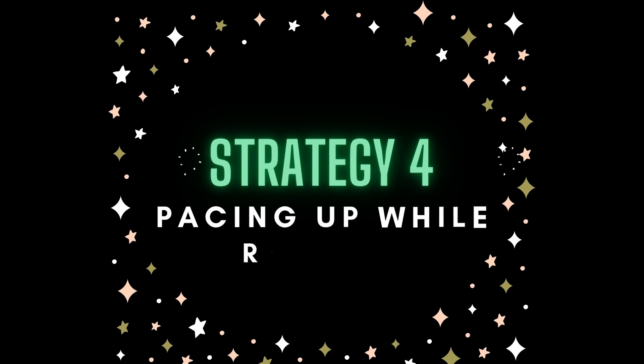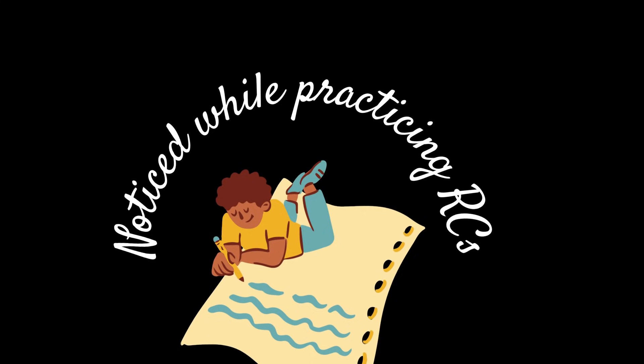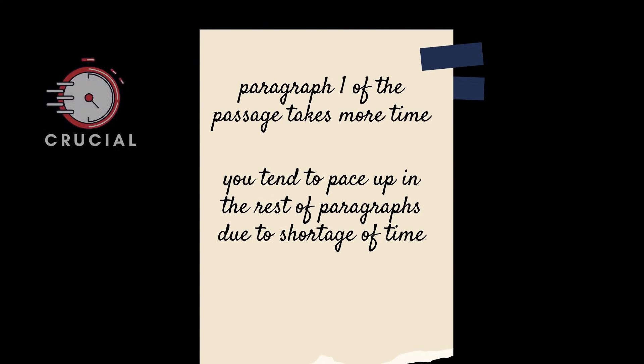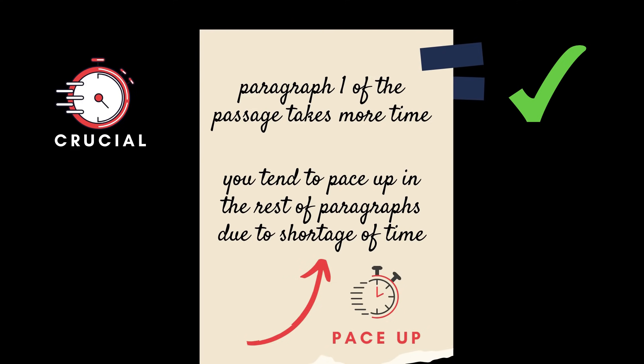The fourth strategy is pacing up while reading the passage. I noticed during my mock exercises that I always spent a lot of time starting a passage — putting in heavy concentration — but reading very quickly towards the end. You should realize that the first minute of those eight minutes is the most crucial, when you understand the central theme. Once you get a hang of it, pace up. Don't spend the same amount of time per paragraph; spend more time at the beginning and speed up as you go.